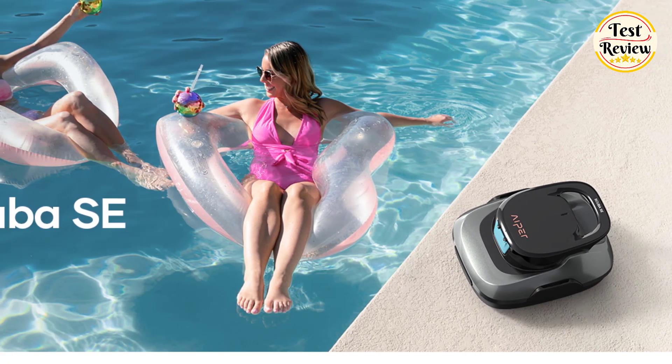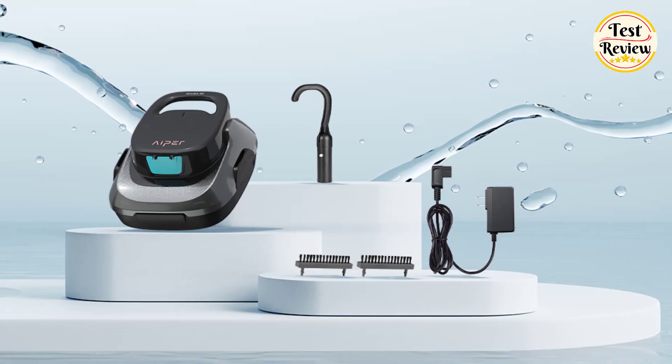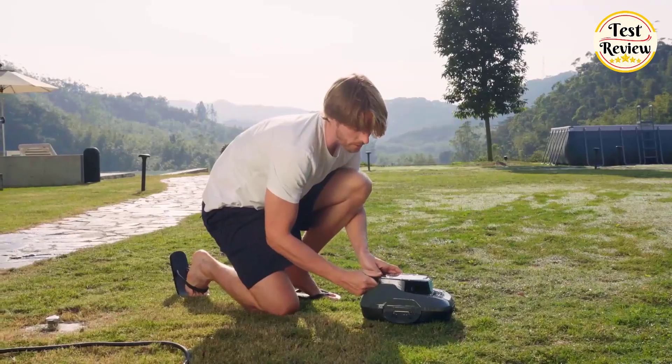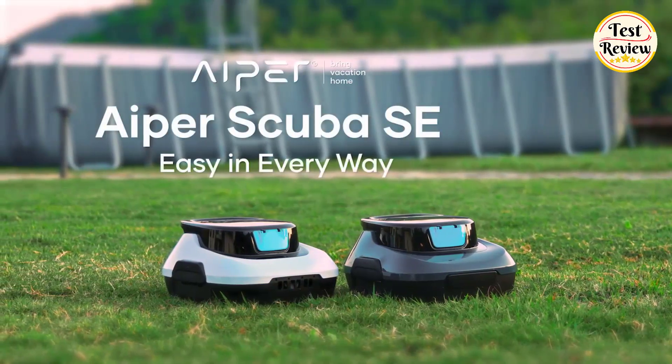Unlike other pool cleaners, the Scuba SE is completely cordless, meaning no wrapped or tangled wires. When the battery is low, the Scuba SE will automatically park near the edge of your pool for easy retrieval without needing to get wet.